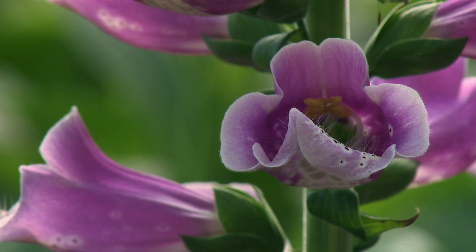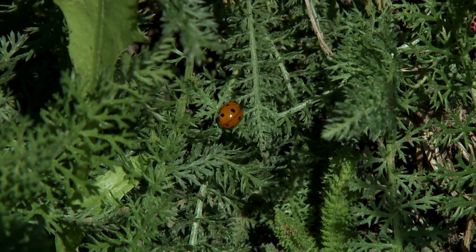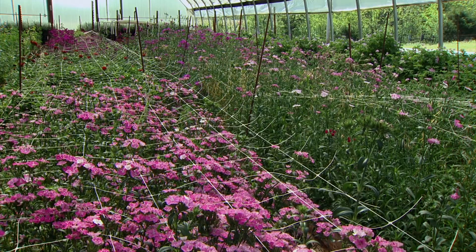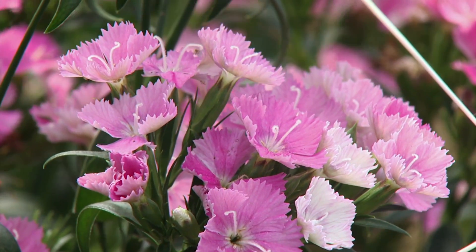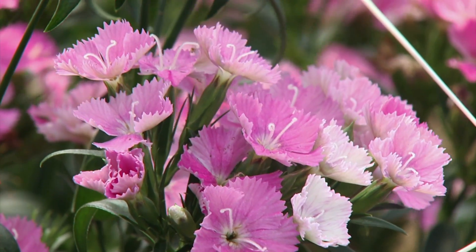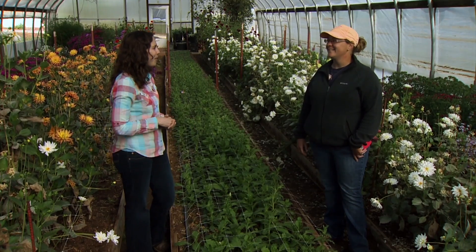So overall, what kind of impact have you found using biological control? It's a lot nicer. I don't like suiting up in chemicals and it's better on the environment and it's not scary. And I think as a consumer, I like the idea that the flowers I'm buying aren't covered with chemicals, because of course I'm going to put them up to my nose and smell them.